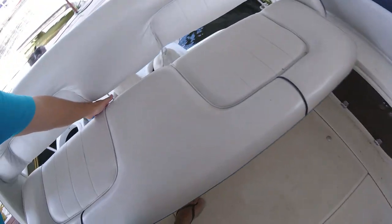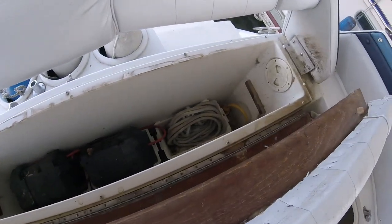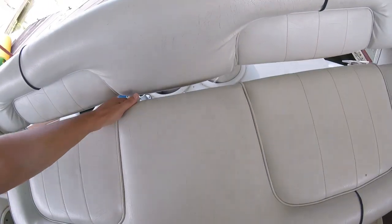Your battery storage is down here as well as extra ropes and stuff. I have a little cord adapter for the shore power — all that.